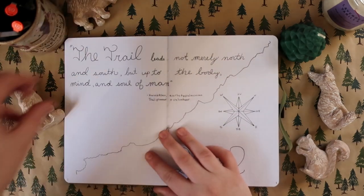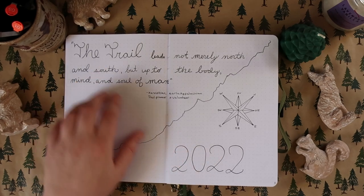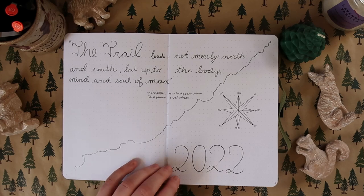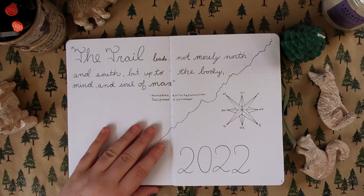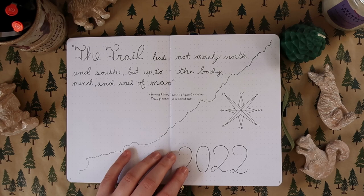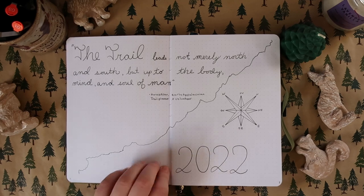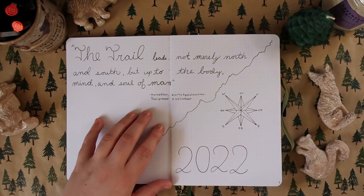If we open this up, you can see my cover page for 2022, which says: 'The trail leads not merely North and South, but up to the body, mind and soul of man' — a quote attributed to Harold Allen, early Appalachian Trail planner and volunteer. The secondary overall theme for this bullet journal was that anything not directly tied to a specific month would be Appalachian Trail themed, since I live in Appalachia and the trail runs through Pennsylvania.